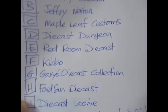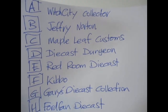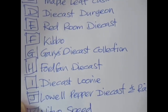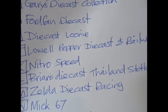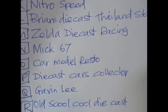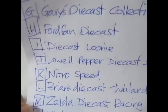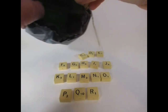These guys made a comment in the prize detail video: Witch City Collector, Geoffrey Norton, Maple Leaf Customs, Diecast Dungeon, Red Room Diecast, Kibo, Gary's Diecast Collection, Ford Van Diecast, Diecast Looney, Laupepper Diecast and Railway, Nitrospeed, Brian's Diecast, Tylan Stovas, Zelda Diecast Racing, Mix 67 Car Model, Resto Diecast, Cars Collector, Gavin Lee, and Old School Cool Diecast. They've all been given a letter and I'm going to put the letters inside the bag.